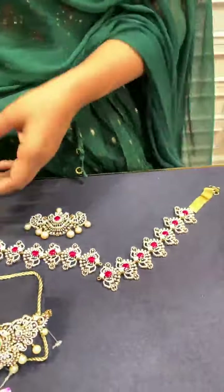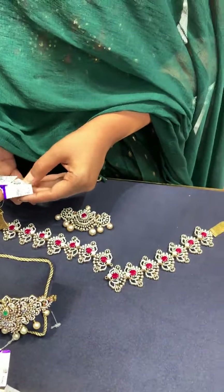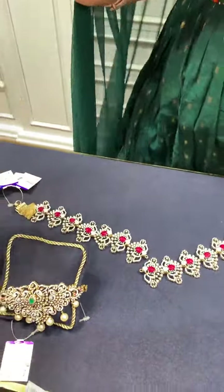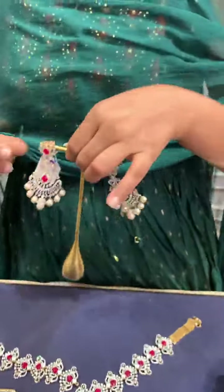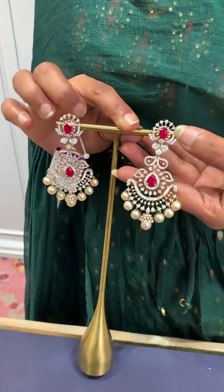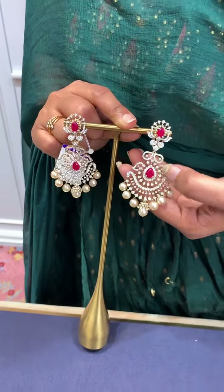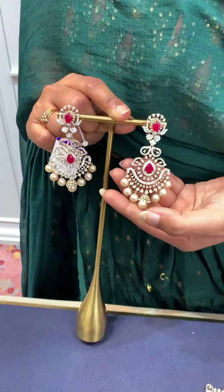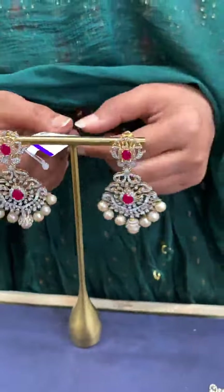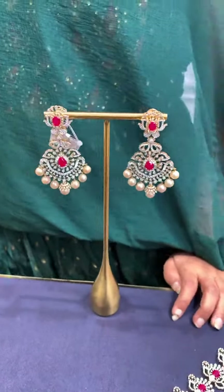Total weight is 209 grams and net weight is 183 grams. These are the matching earrings — pina lotus floral stud with a ruby stone, below complete floral design with pear shaped ruby and pearl hangings, and jumka hangings. Total weight of earrings 45 grams, net weight 33.8 grams.